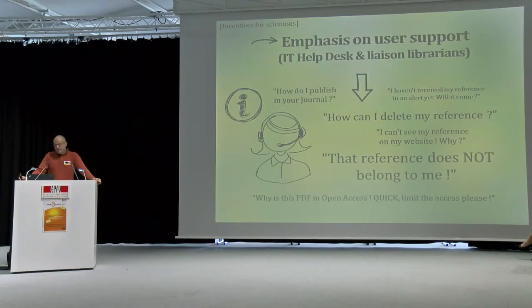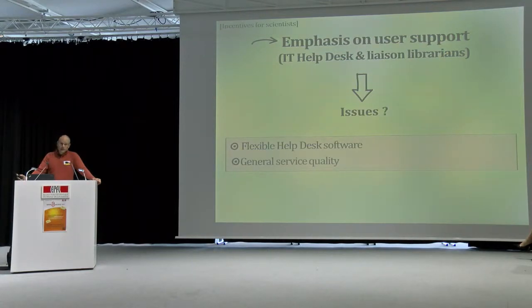Another point is help desk support. You really have to have great help desk support to answer all the interesting questions you might receive about InfoScience. The issue there is having flexible help desk software, because we receive quite a lot of tickets and emails about bugs and account issues. You have to deal with all those tickets and make sure they're answered. Even more important is general service quality — hiring great people who know InfoScience and the institutional archive by heart, and can answer questions rapidly and in a decent manner.